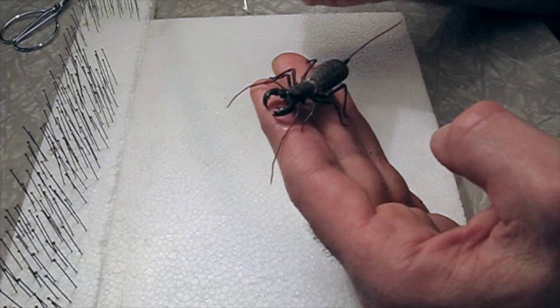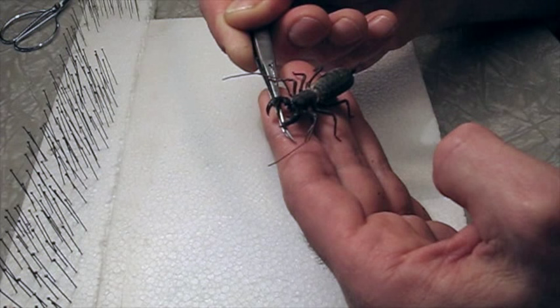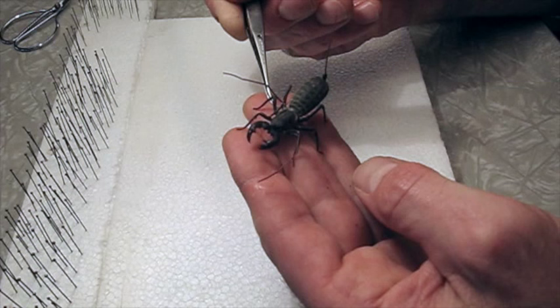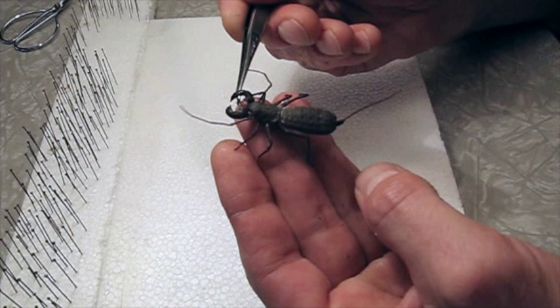I'm going to be preparing a dead specimen of one of these. It was someone's pet that died. I don't kill these — I would never kill one to make a specimen. I just think they're totally awesome. They're much better to have alive. These are found in the southwestern United States from Arizona across to Florida, and they're quite common and abundant. A lot of these are collected for the pet trade, and I think they're a really fascinating, interesting bug to have as a living specimen.